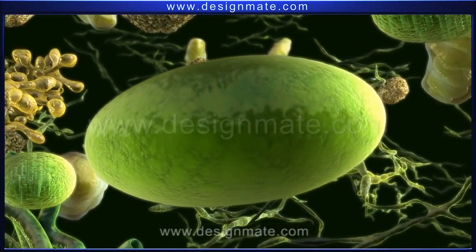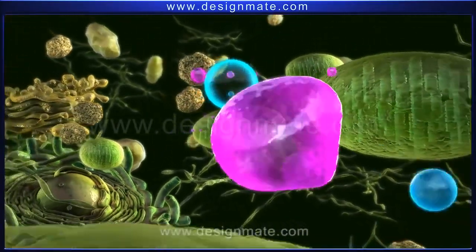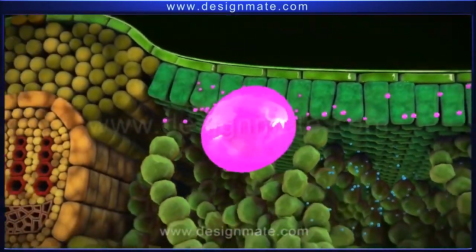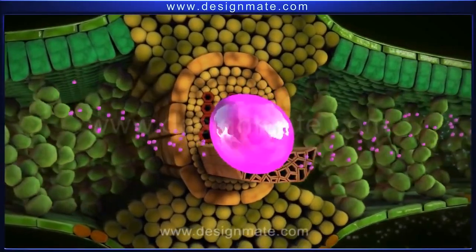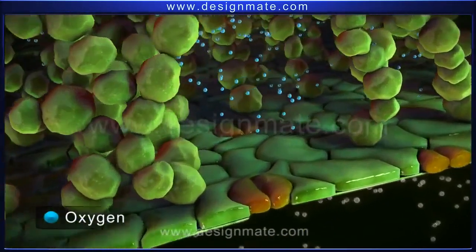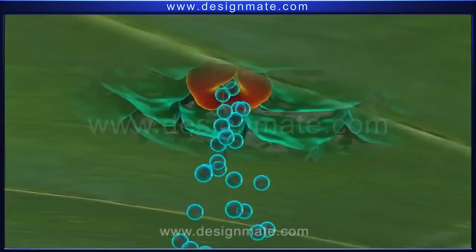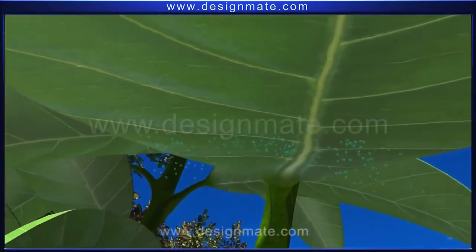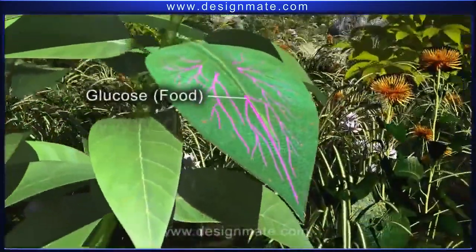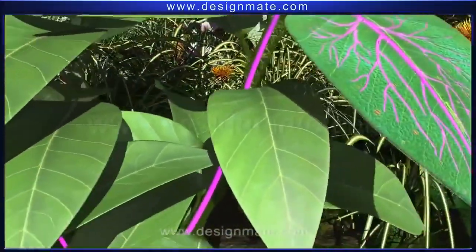This energy is used to synthesize glucose and oxygen from carbon dioxide and water. These oxygen and glucose molecules diffuse out of the chloroplast. The glucose is transported through specialized tubes to all parts of the plant, aiding in their growth. The oxygen present in the air spaces diffuses out through the stomata, serving as the life-sustaining gaseous component of the atmosphere.